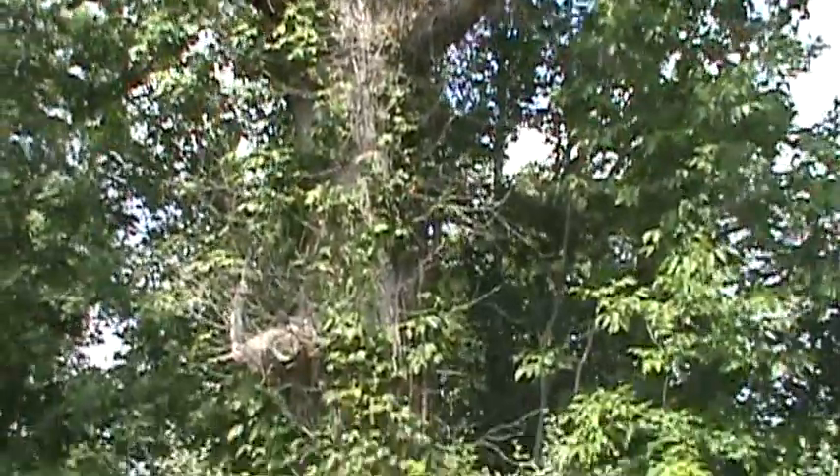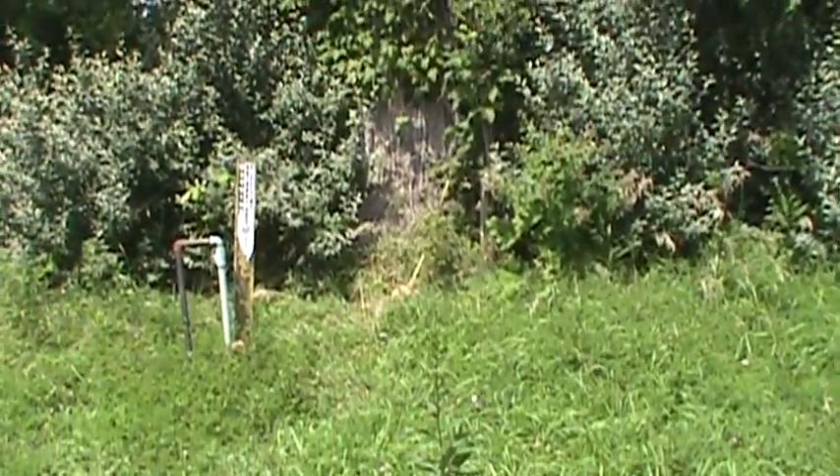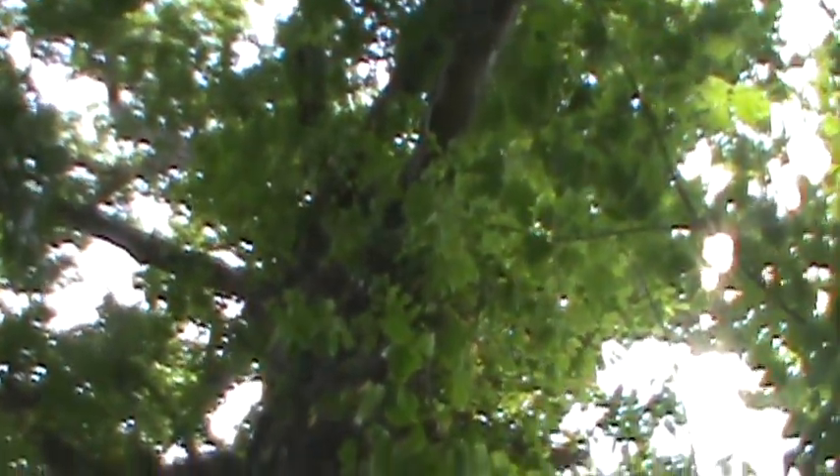This is one big oak tree. It's the biggest white oak in our area that I know of. This is like the back view. Underneath the brush is just a monster giant tree.